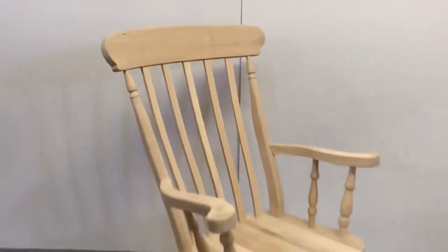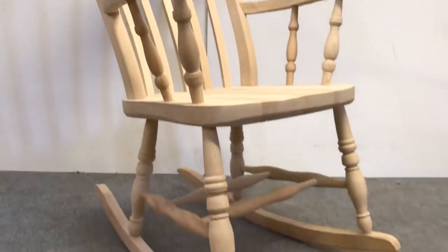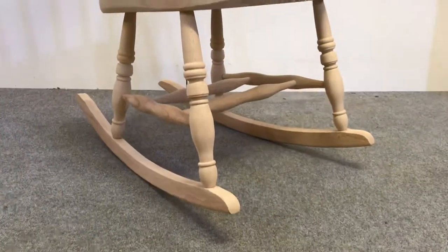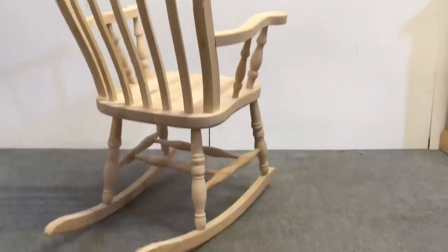Here's a new beech rocking chair, and I just wanted to show you one in the bare wood before it's been waxed. They are available like this, or we can wax them for you. They're really nice and comfortable — lovely things. I love rocking chairs, probably showing my age. They're nice and solid.